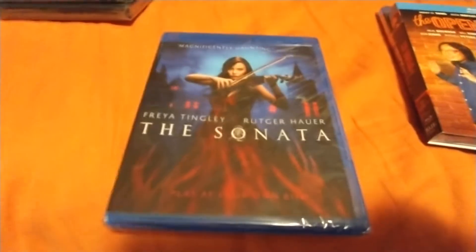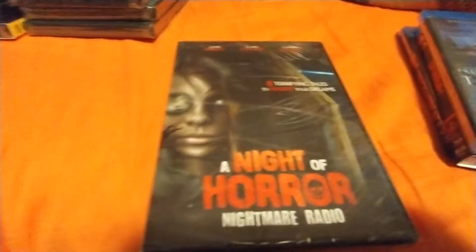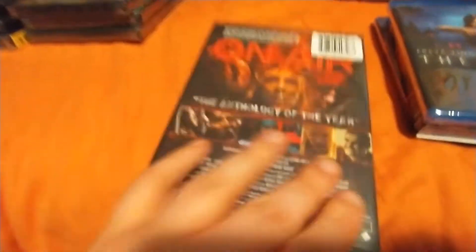Never heard of this before — The Sonata. That's a horror movie but I've never heard of that one. A Night of Terror, A Night of Horror — Nightmare Radio: Eight Terrifying Tales. This looks really cool from the back.